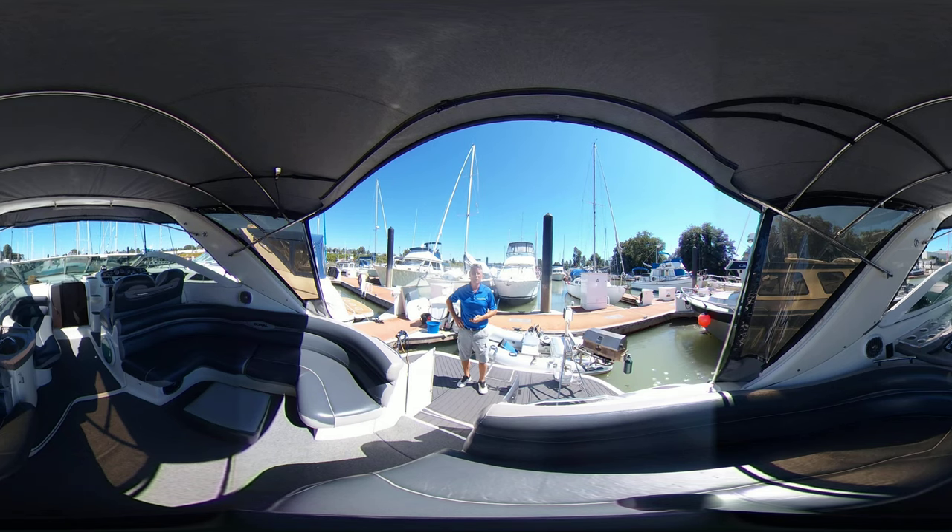Good day, Brent Barnett here with Vancouver Yacht Sales by United City Yachts, Canada's premier yacht sales network. Here today folks, doing a 360 video.